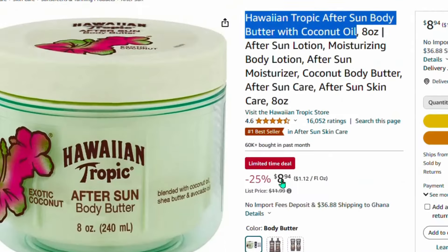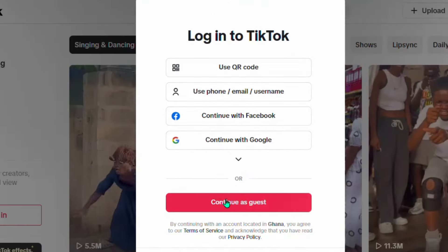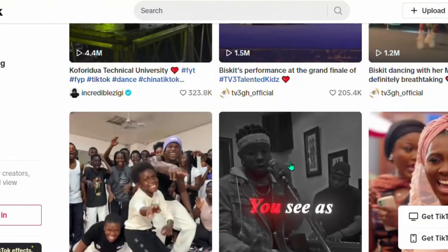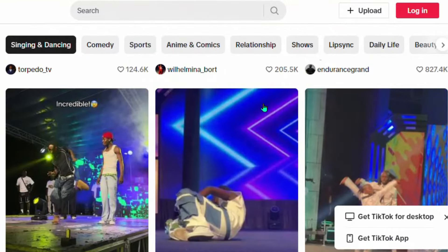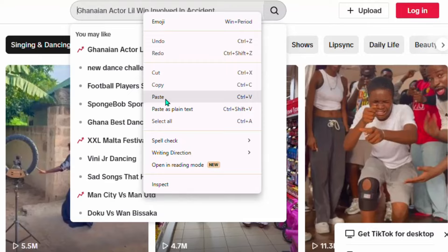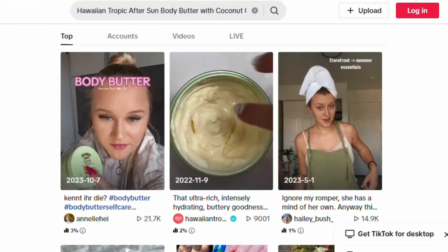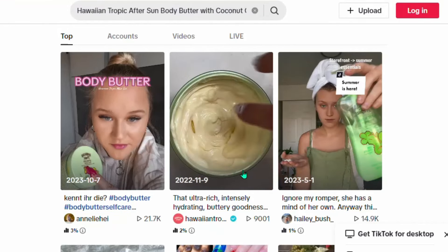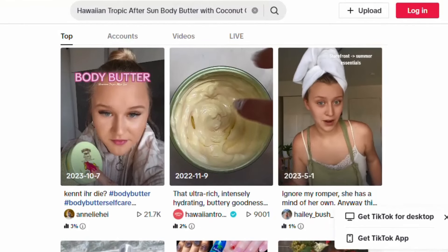Simply copy the name of the product from the top of the Amazon product page. Then go over to TikTok and click 'Continue as guest' — you don't need to sign up on TikTok. Come to the search bar, put the name of the product in the search, and click Enter. TikTok will display different product review videos of that particular product.